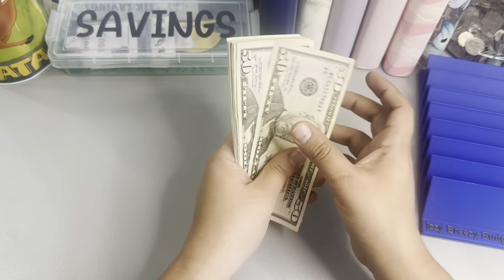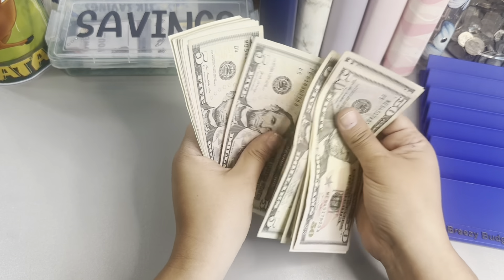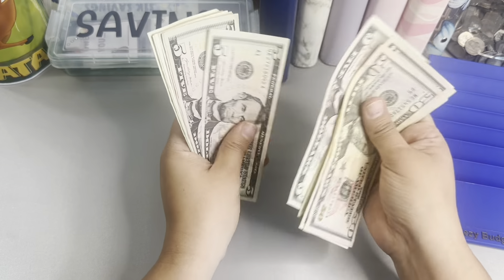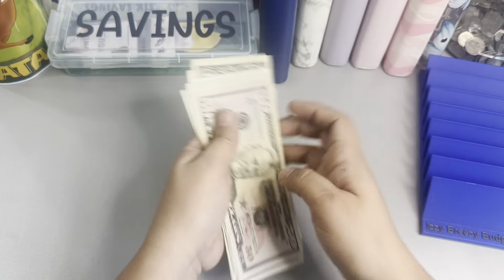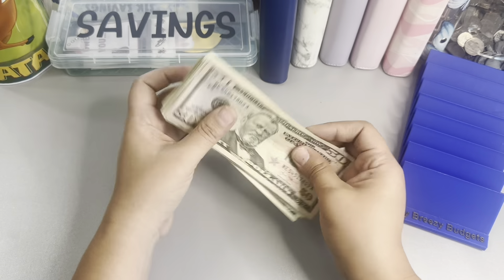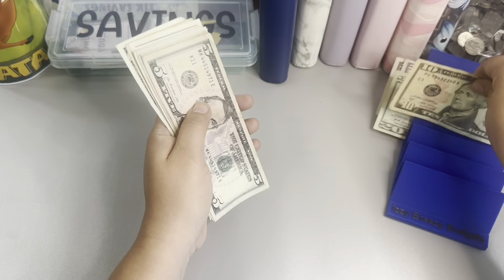So we have 50, 100, 150, 170, 180, 185, 190, 195, 200, then 5, 10, 15, 20, 25, 26, 27, 28, 29, and 30 — which is correct. $230 that we're going to be saving today, hopefully.